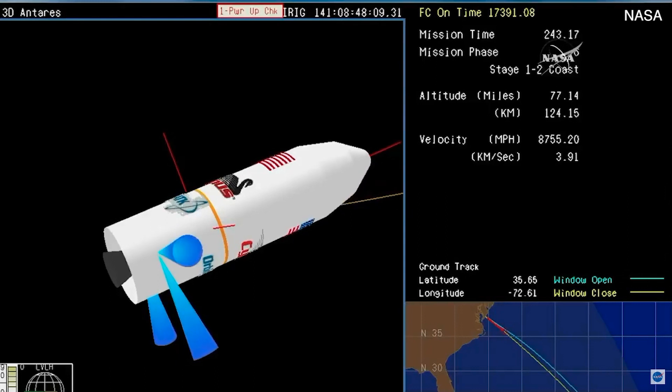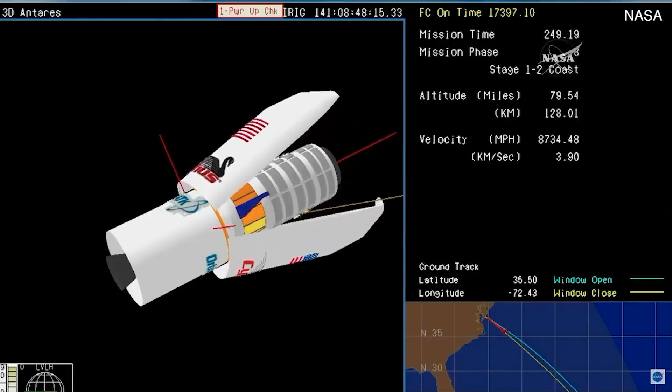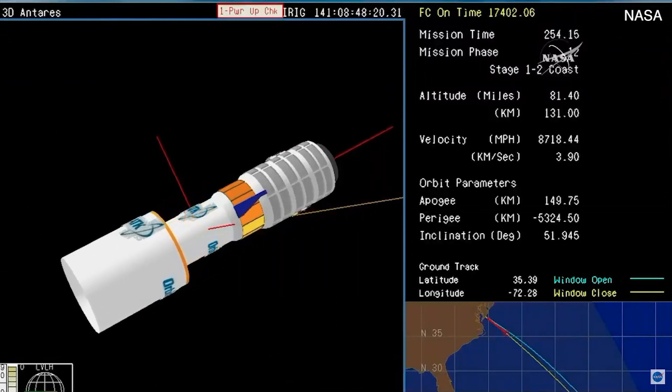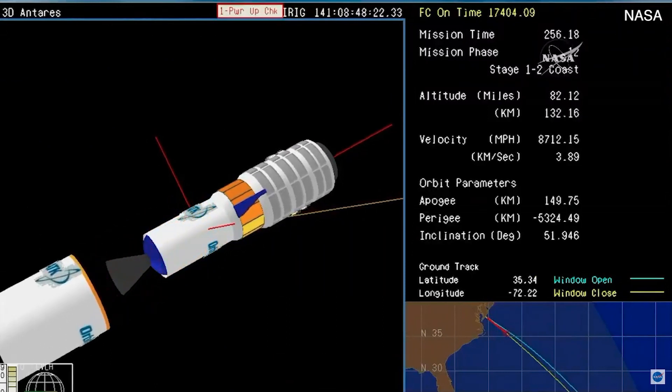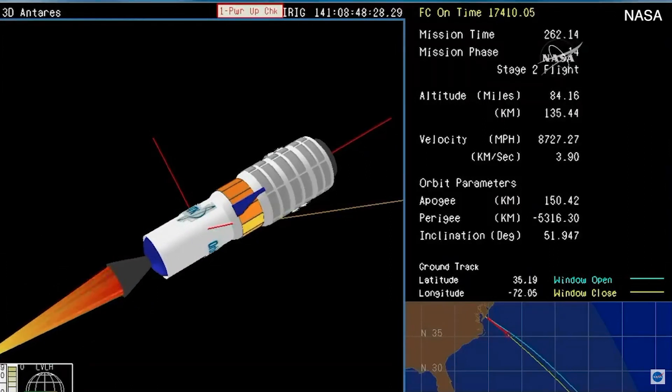We have nominal stage one burnout velocity, just over 17,300 feet per second. We have fairing separation and interstage separation. The fairing and the interstage dropping away, with Cygnus and the second stage now exposed.